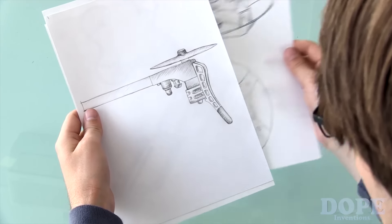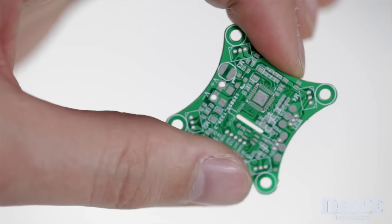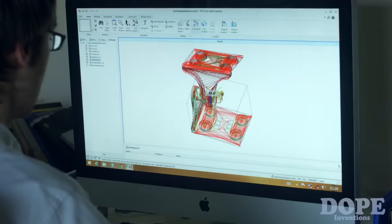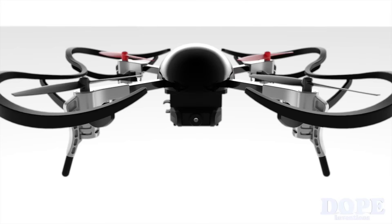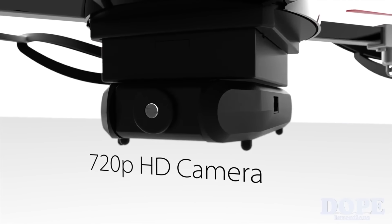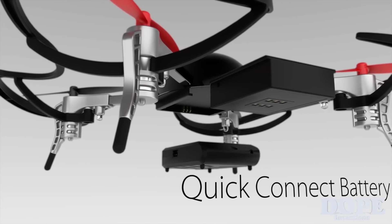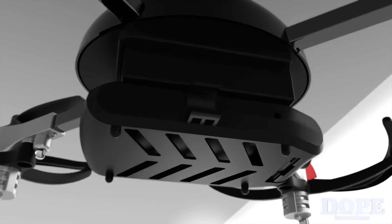MicroDrone 3.0 is designed with drone enthusiasts and excellent engineers from around the world. Components are easily expandable, upgradeable, and replaceable. It's also the smallest drone to currently carry a mechanical gimbal. The HD camera streams live footage to your smartphone. The batteries slide in and out for quick hot swapping. And the plug and play smart modules simply snap on with magnets.